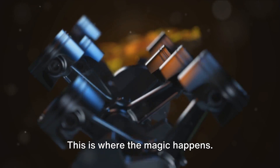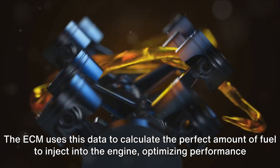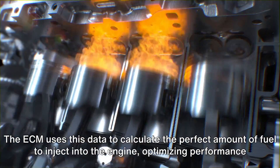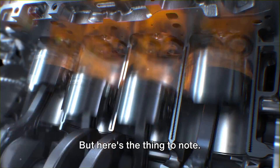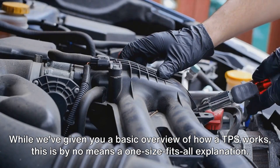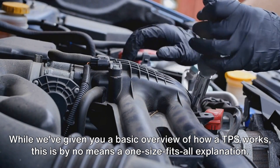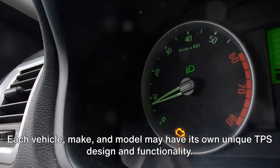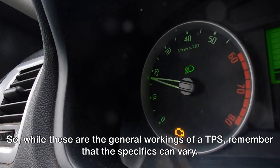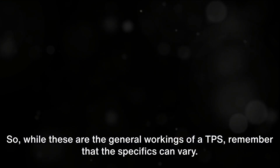The ECM uses this data to calculate the perfect amount of fuel to inject into the engine, optimizing performance and efficiency. While this is a basic overview of how a TPS works, it is by no means a one-size-fits-all explanation. Each vehicle make and model may have its own unique TPS design and functionality, so while these are the general workings of a TPS, remember that the specifics can vary.